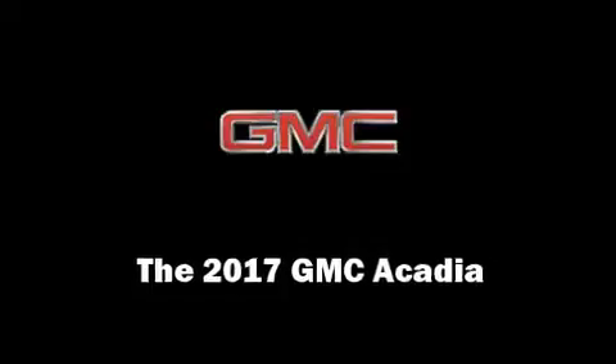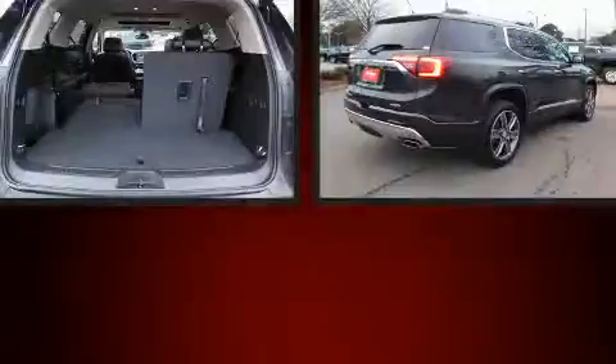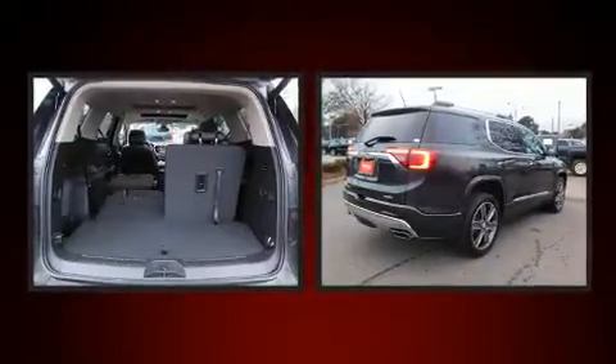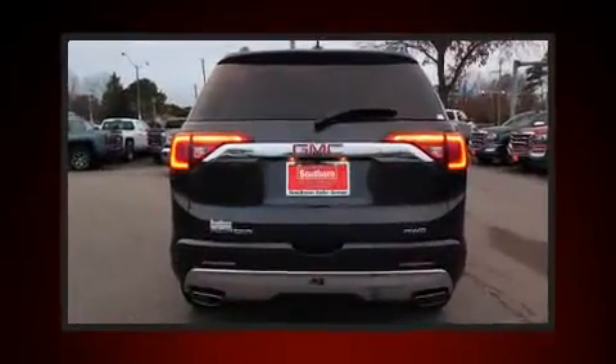Get excited about the 2017 GMC Acadia. All of the following features are included: a blind spot monitoring system, lane departure warning, a trailer hitch, and seat memory.